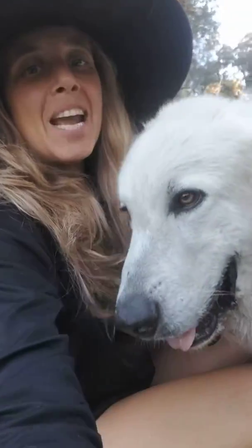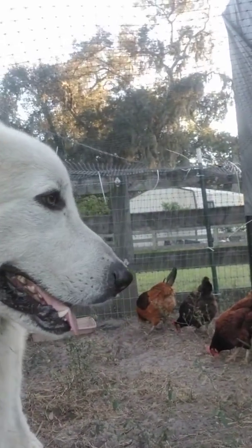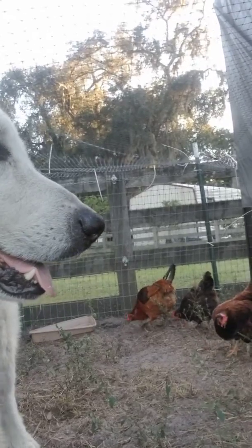Hey everyone, I'm here with my little Halloween hat on — it's October and our favorite time of the year. I'm here with Tater and we are in the chicken coop. Let's spin this around so you can see some chickens behind me — there we go!